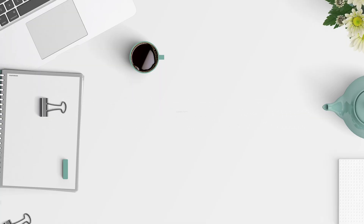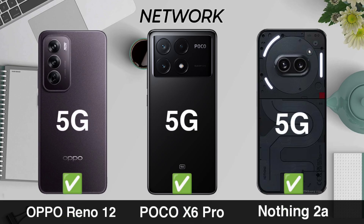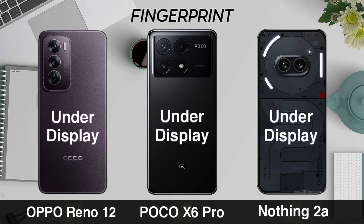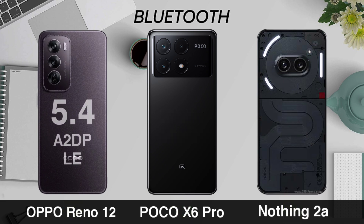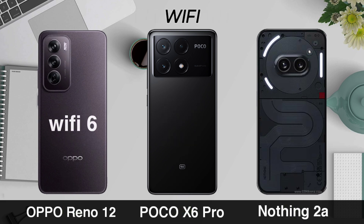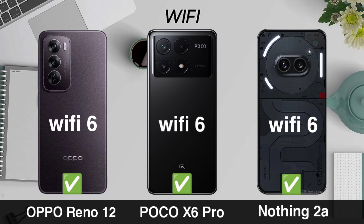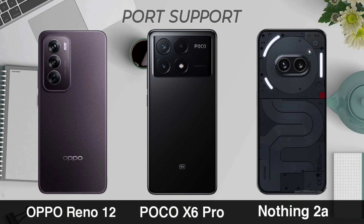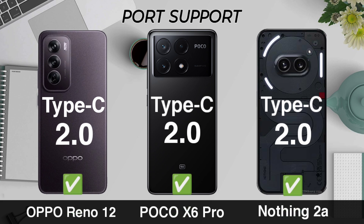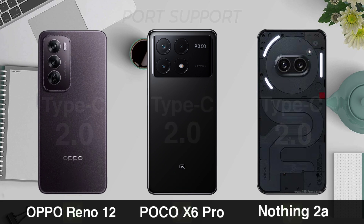Network, Fingerprint, Bluetooth, Wi-Fi, Port.